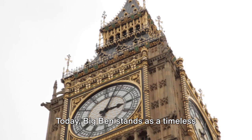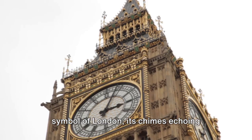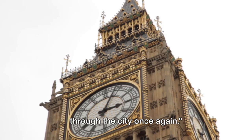Today, Big Ben stands as a timeless symbol of London, its chimes echoing through the city once again.